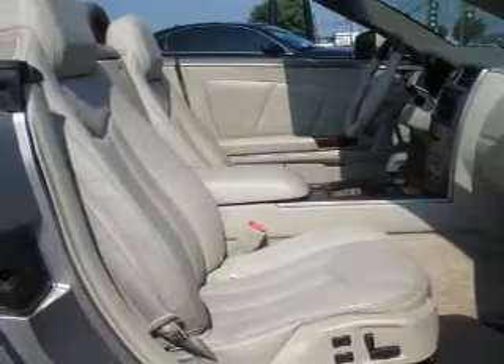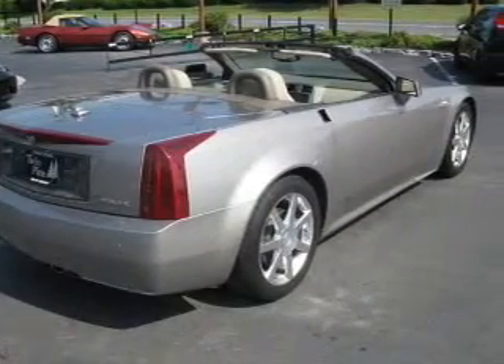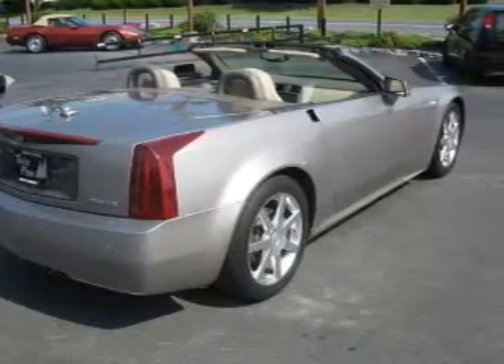Leather seats, power door locks, power windows, cruise control, a DVD system, an AM/FM stereo with multi-disc CD player, and power mirrors.